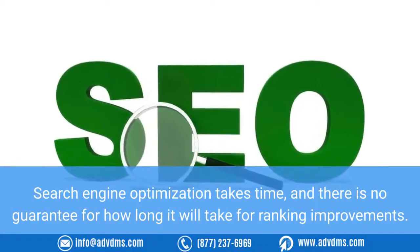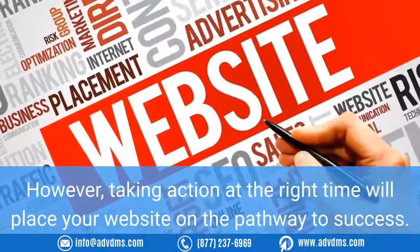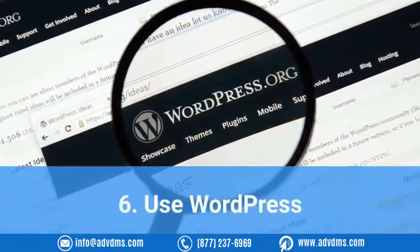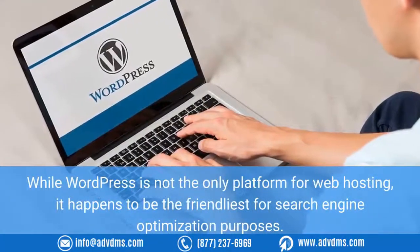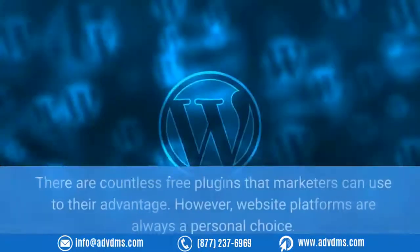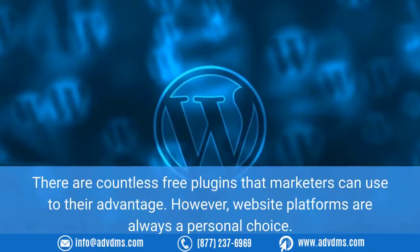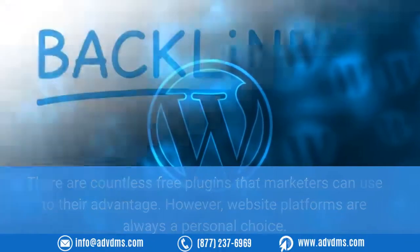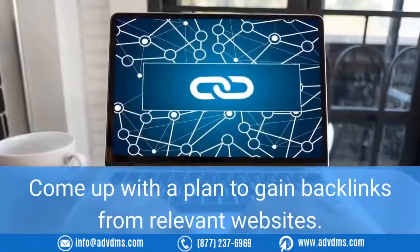A mobile site can also increase Google ranking over time. Search engine optimization takes time and there is no guarantee for how long it will take for ranking improvements. However, taking action at the right time will place your website on the pathway to success. Number six: use WordPress. While WordPress is not the only platform for web hosting, it happens to be the friendliest for SEO purposes. There are countless free plugins that marketers can use to their advantage, though website platforms are always a personal choice.